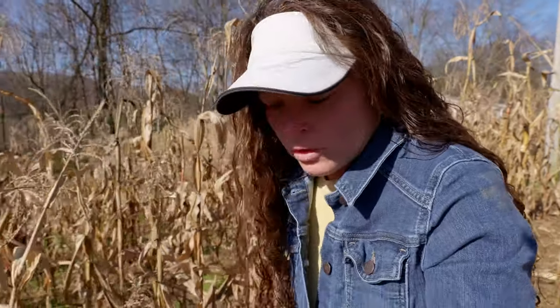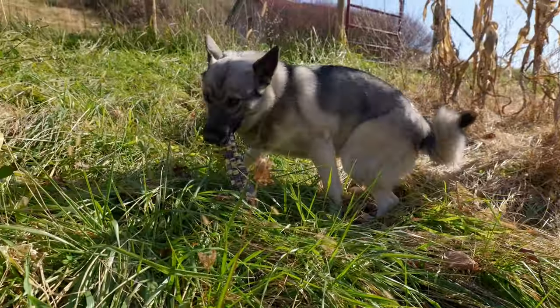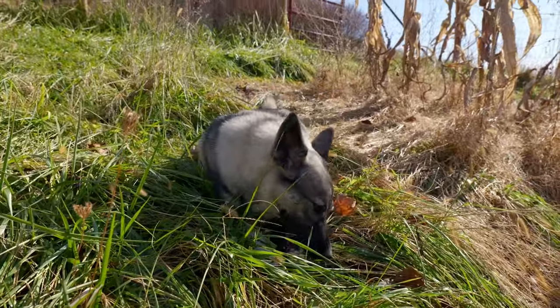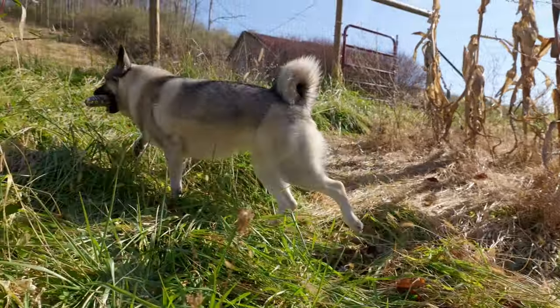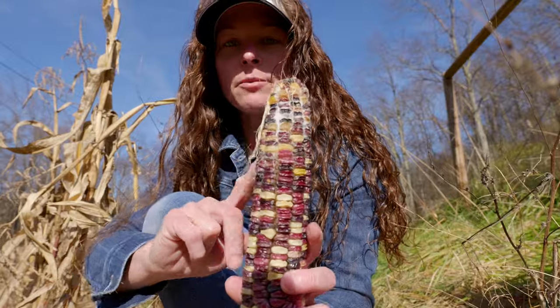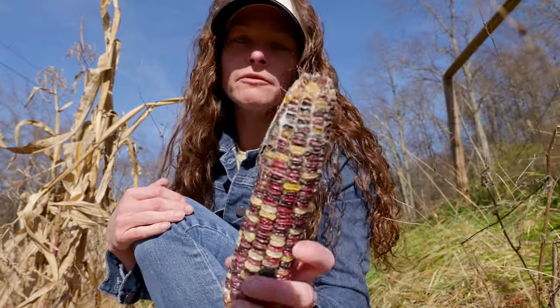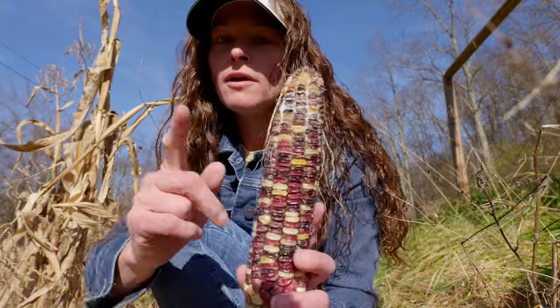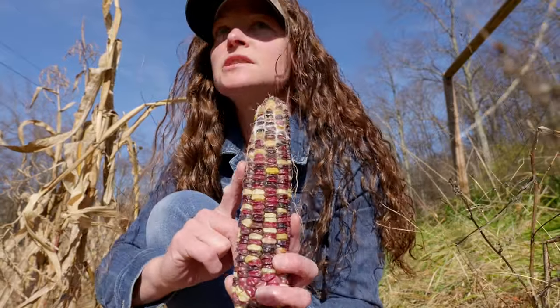I'm going to check one more ear from the very lowest section of the garden. Unfortunately Kaja the dog got to that one — I may have made the mistake of allowing her to eat corn on the cob. This ear is pretty good but the very top of it has some mold on it, and I've seen a few like that here and there.